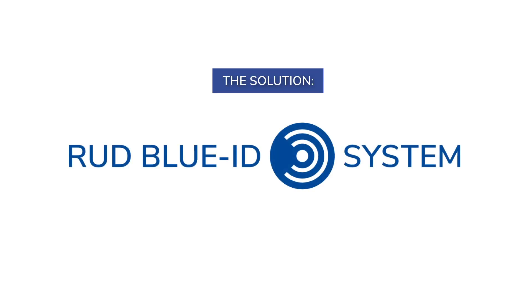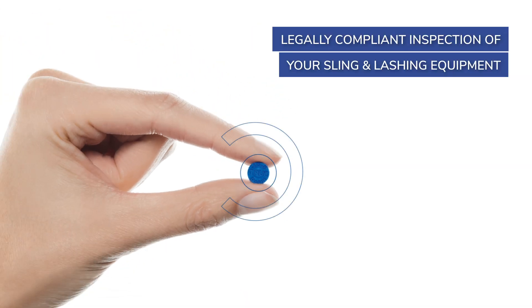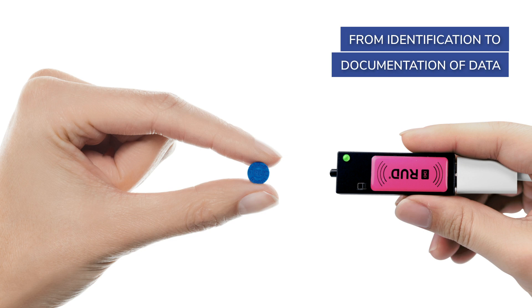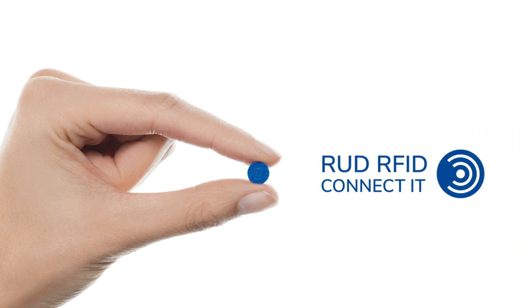The solution: the Rood Blue ID system — a convenient, comprehensive solution for the legally compliant inspection of your sling and lashing equipment. It radically simplifies the inspection process, from identification to sustainable documentation of the test data. The technology behind it: RFID.